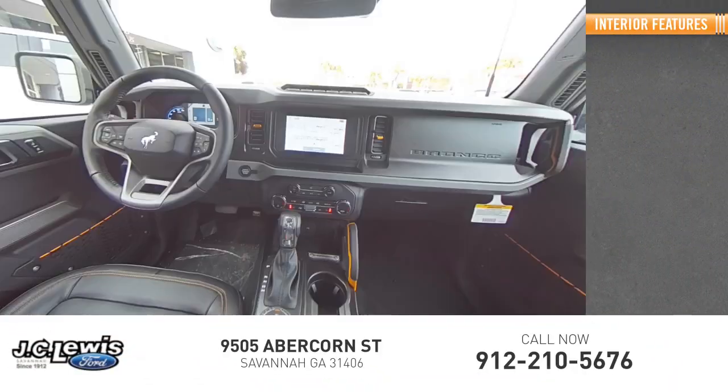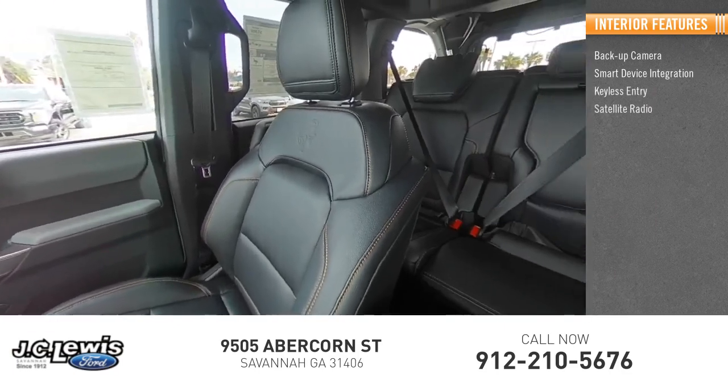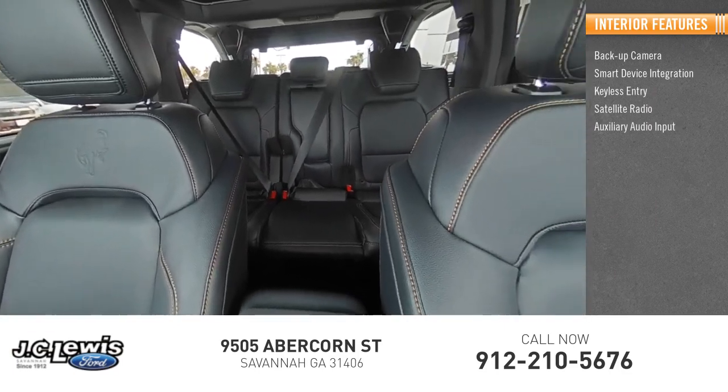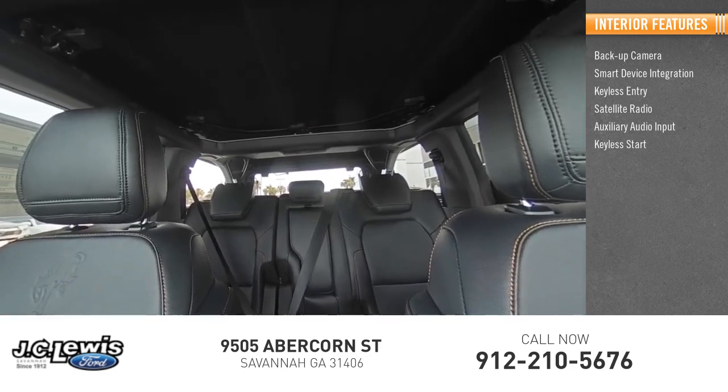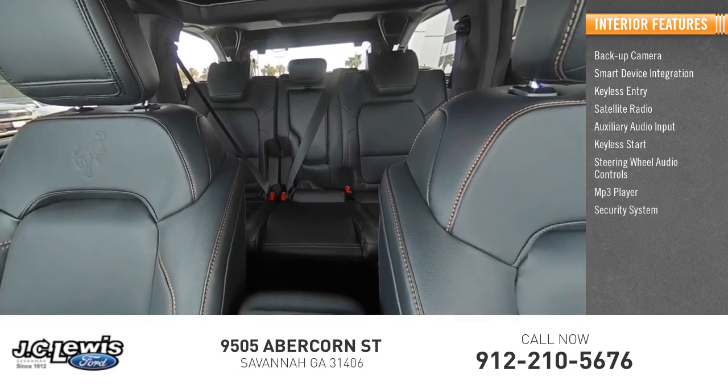Inside you'll find backup camera, smart device integration, keyless entry, satellite radio, auxiliary audio input, keyless start, steering wheel audio controls, MP3 player, security system.